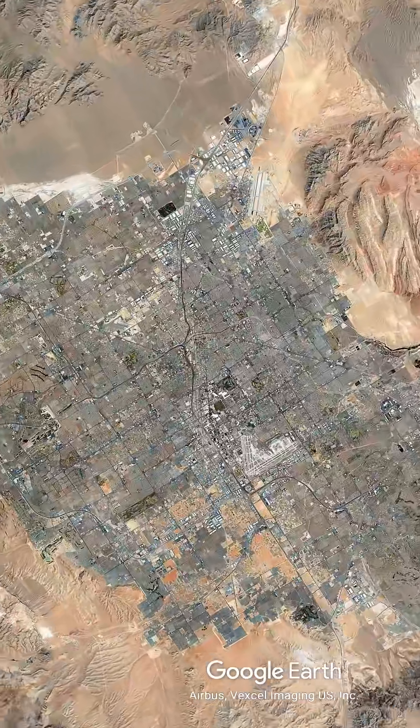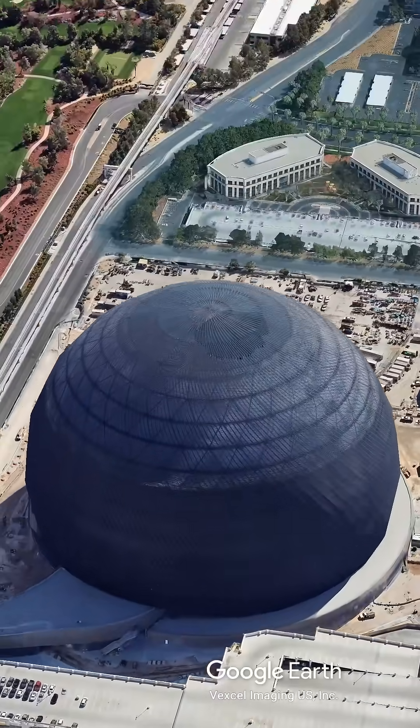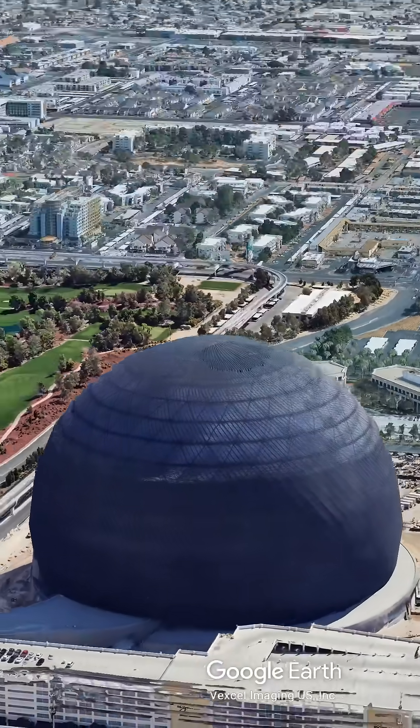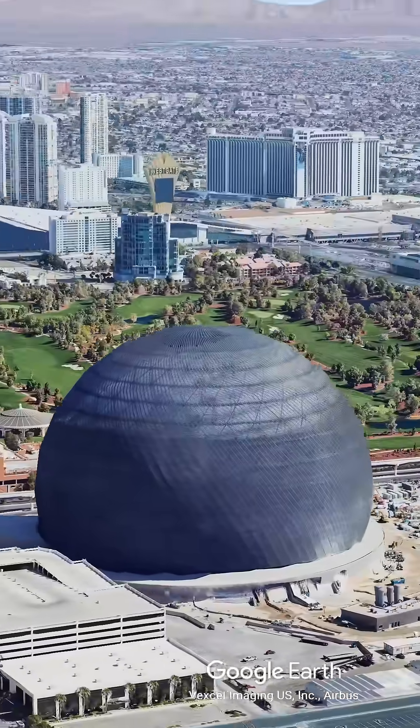Forget everything you know about stadiums. This $2.3 billion orb is the future of entertainment, and it has already changed the Las Vegas skyline. This is the Sphere, and it is the single most expensive entertainment venue ever built.